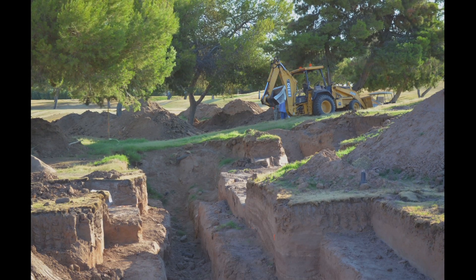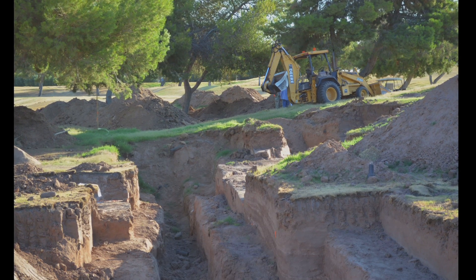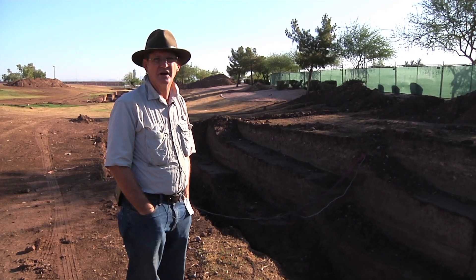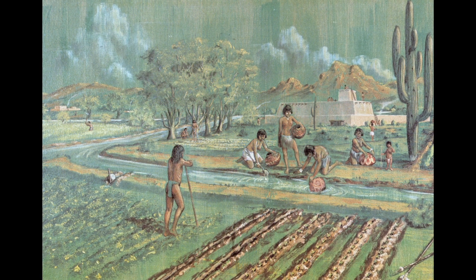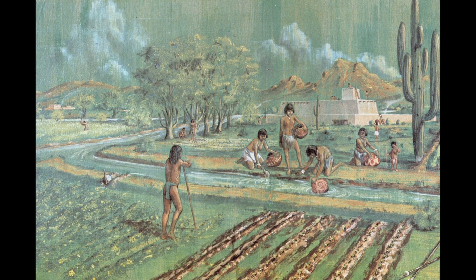By the classic period — AD 1100 through 1450 — the canal system is large enough that it's irrigating about 110,000 acres. That would support a population probably somewhere between 50,000 and 80,000, and I'm beginning to suspect maybe even a little more as people are moving into this area. That's the highest density of population in the prehistoric Southwest.